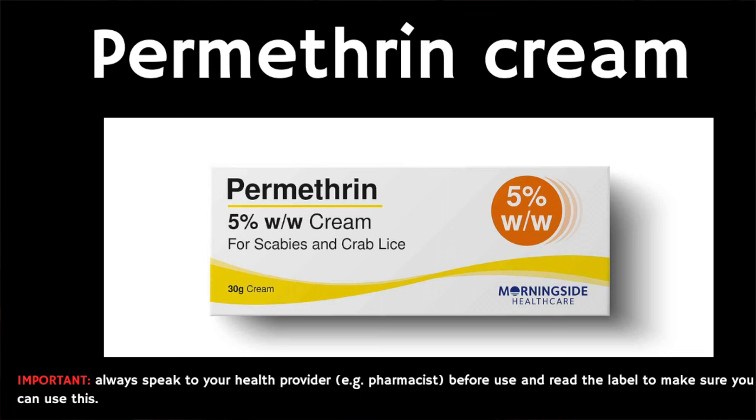Thankfully, scabies can be treated using a medicated cream. The cream typically used here in the UK is called permethrin, and this cream is applied to your whole body below your head, including the hands, palms, and soles of your feet. In children with scabies, the cream may also need to be applied to the scalp, and if this is the case, you need to make sure that the skin is clean, cool, and dry before applying the cream.